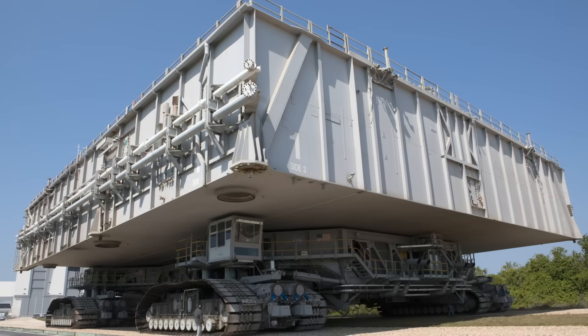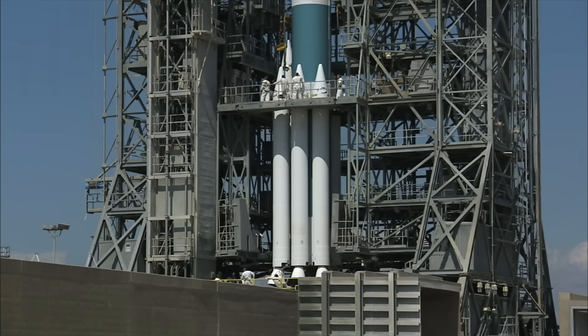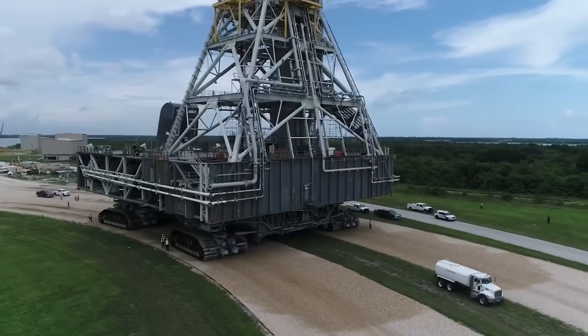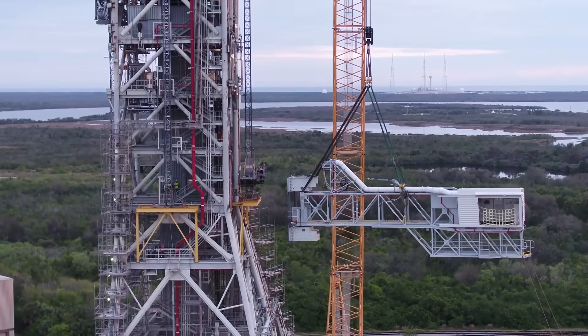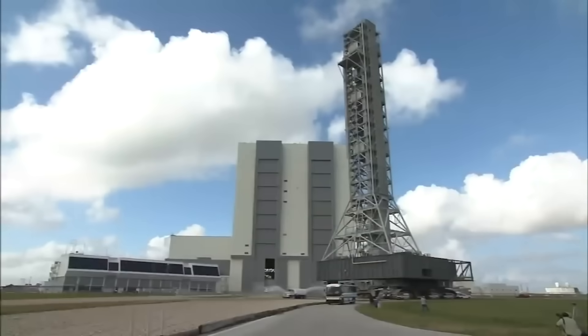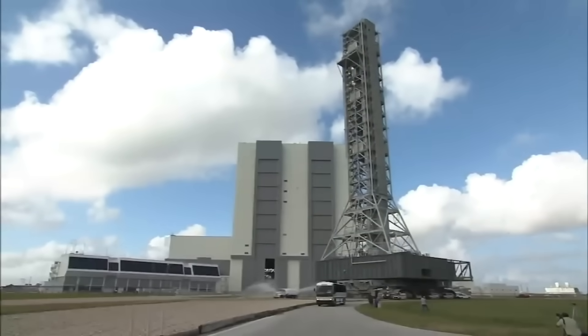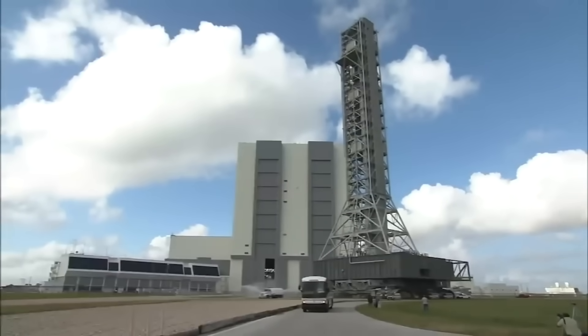NASA built three of these rigs for the Apollo program in the 1960s, which were then repurposed for Space Shuttle operations in the 80s. Between 2009 and 2010, a fourth platform was constructed — Mobile Launcher 1. It was hardware designed to support the George W. Bush era Constellation program, a moon-to-Mars exploration project very similar to what Artemis is today.